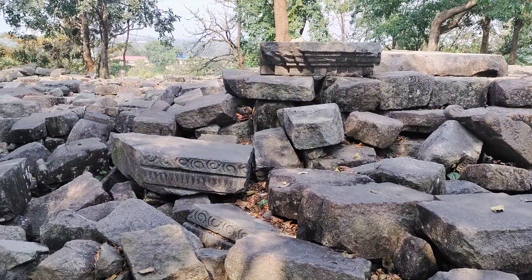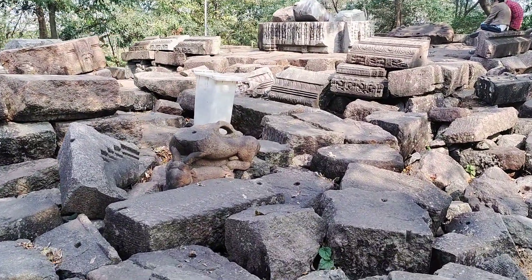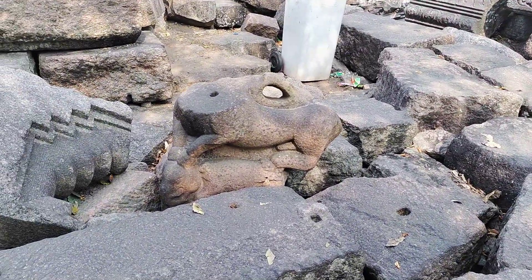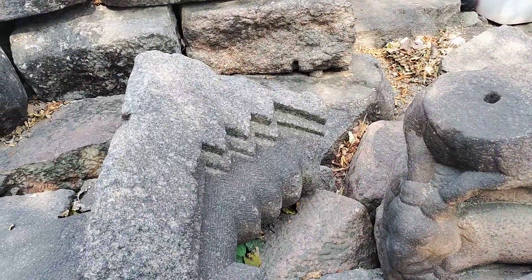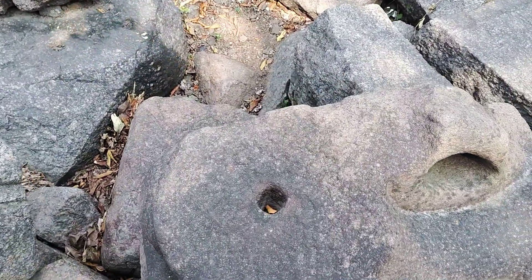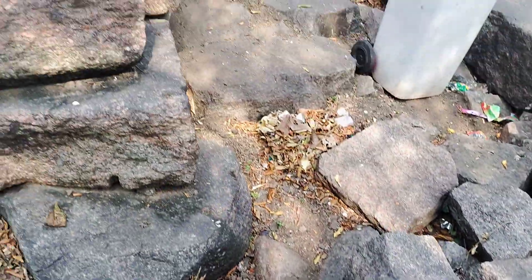You can see the stone carvings here — beautiful carvings — as I approach the central shrine. These are all broken portions. This is probably a broken lion, and there is a hole on the neck of the lion, probably where there was some form of pivot for fixing the head.